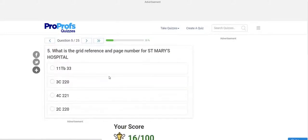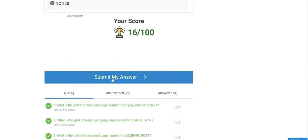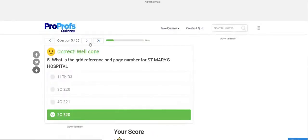Question 5: What is the grid reference and page number for St Maury Hospital? This is also a hospital, so go to the hospital index. Please pause the video and try to find the answer. The answer is 2C 220. Submitting — correct.